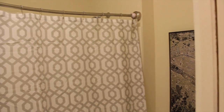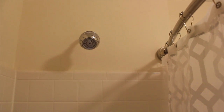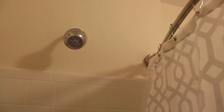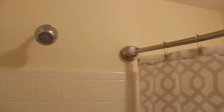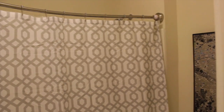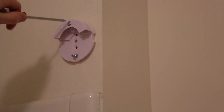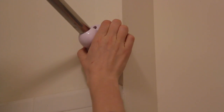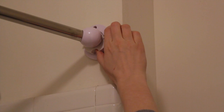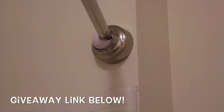Key number one is a shower curtain rod that bows inward and outward. This one is from Rotator Rods. When you're in the bathroom you have a lot of space, but when you get in the shower you just lift it over and then you have all the space you need to shower and wash your hair — it literally feels so spacious. On the flip side, you don't lose a lot of space in the actual bathroom. The install is really easy and there's even an adapter kit so you can install it onto tile. Rotator Rods sent me this product to review and they're also giving one away to one of you guys, so be sure to check the link down below to enter to win.